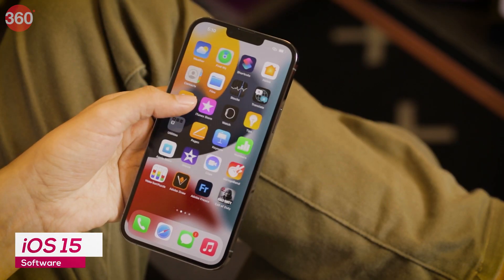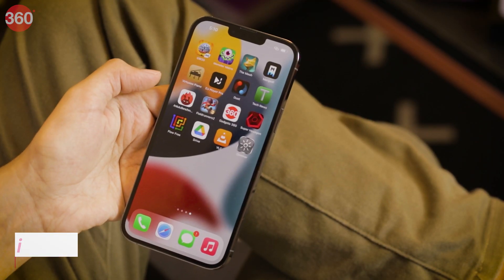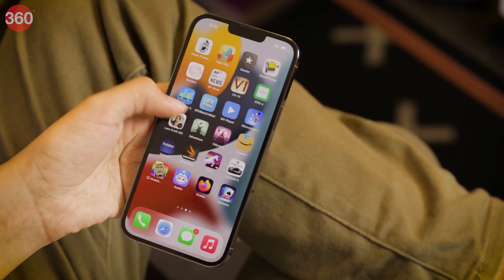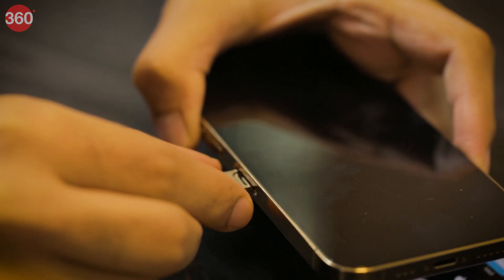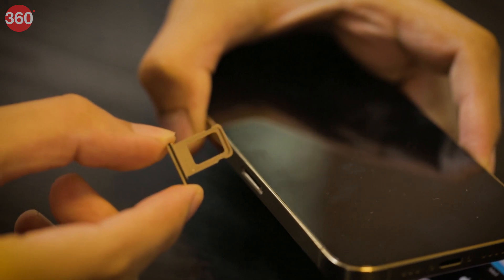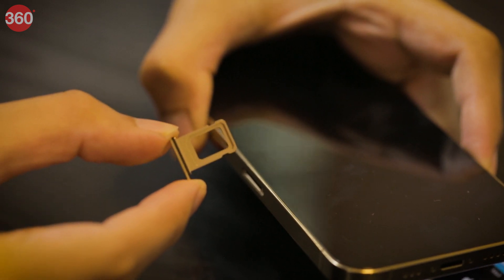You get iOS 15 out of the box, and many of its features will be common across iPhones going back as far as the iPhone 6s. All new iPhones let you use two eSIMs together and ditch your physical SIM. There's also support for more 5G bands in India than on previous iPhones.